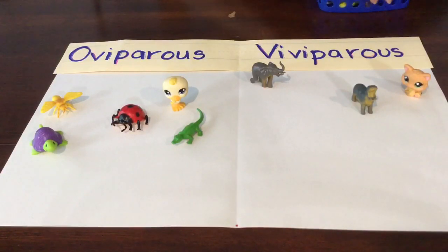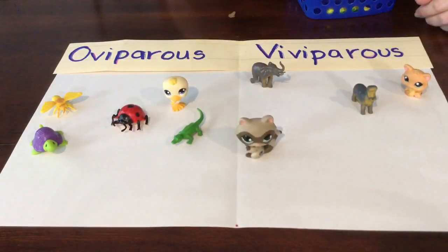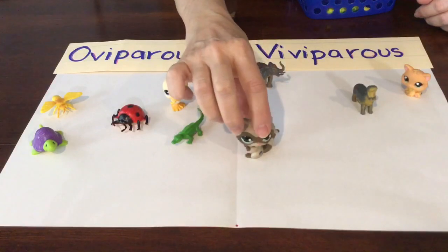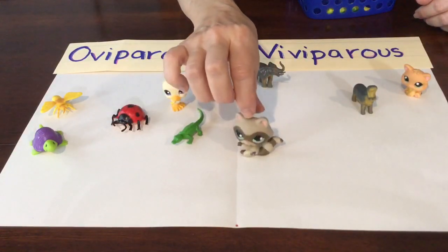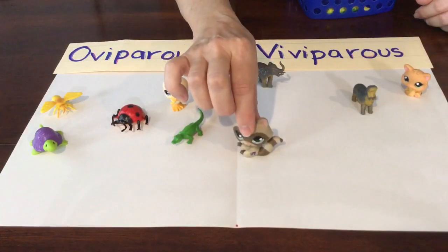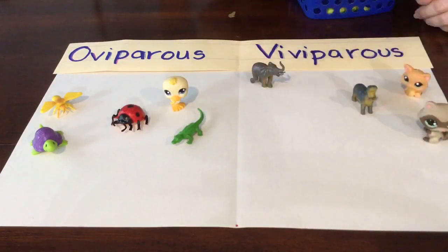I had a few other animals I want to show you, but they wouldn't fit in my eggs, so I'm just going to put them on there. Can you tell by the tail and the mask on his face? It's a raccoon! Do raccoons hatch from eggs? No, they don't hatch from eggs. They're viviparous.